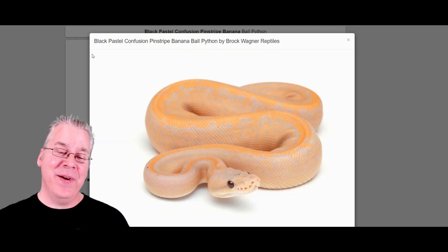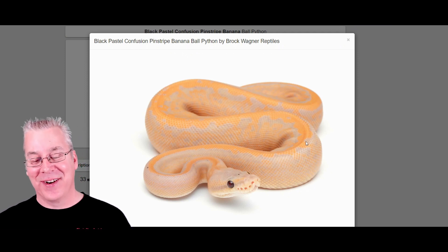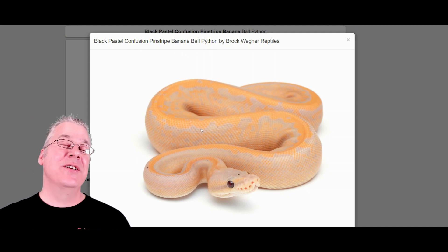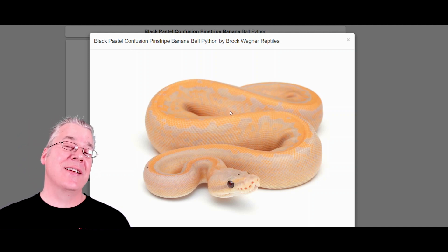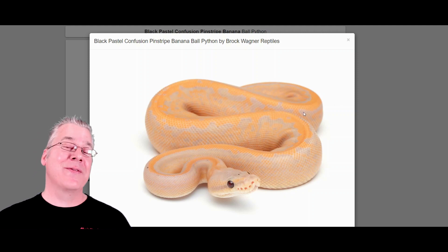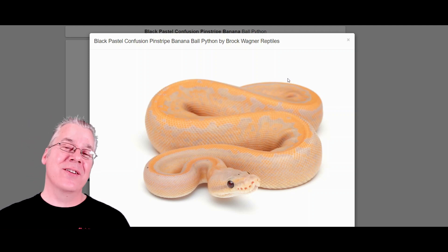Here's another one that kind of blew me away — the black pastel confusion pinstripe banana. A lot of genes working in this one. At first glance you can almost see the orange color from the banana, and usually the confusion explodes the pattern almost like leopard on steroids. The black pastel is a dark morph that usually gives you a dark background, but we're not really seeing that here. The pinstripe is usually really visually dominant but you can hardly even see it in this — it's interesting how all those genes clash together to make this really unusual looking snake.